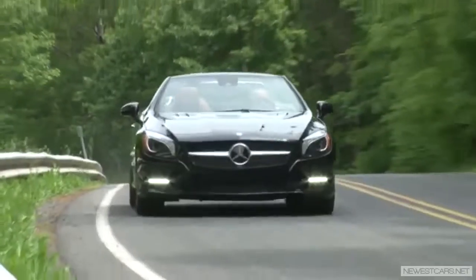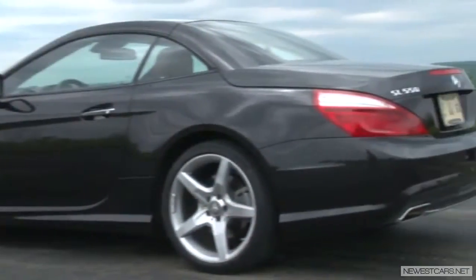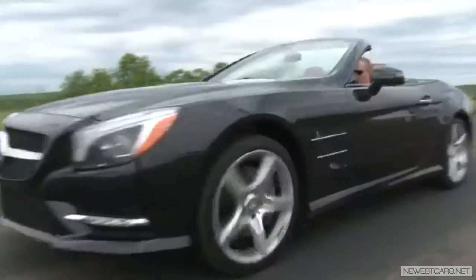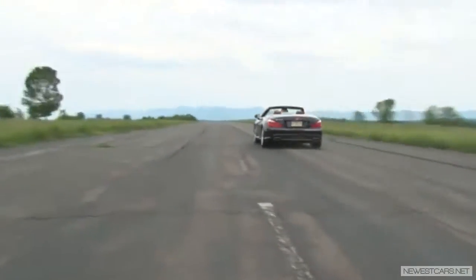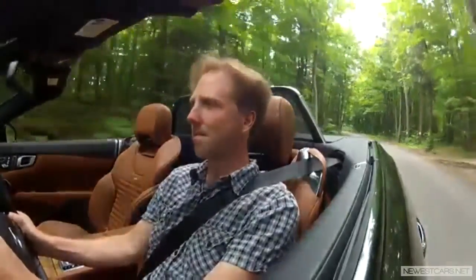There are few cars that melt elegance and power in quite the way this one does, which brings us to this 6th generation model. Longer and wider but weighing 200 pounds less thanks to a new aluminum body, and energized by a new twin-turbo V8 which produces more power and better fuel economy than before, the SL 550 feels more alive than ever.